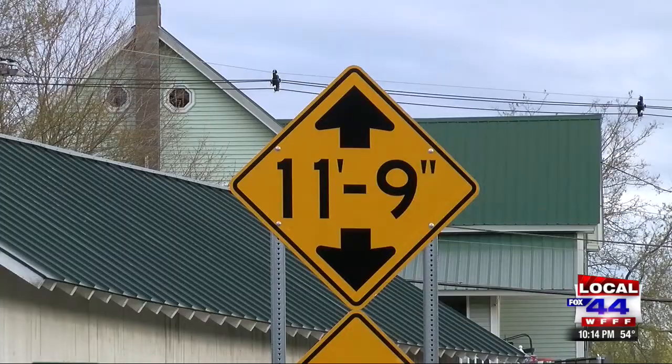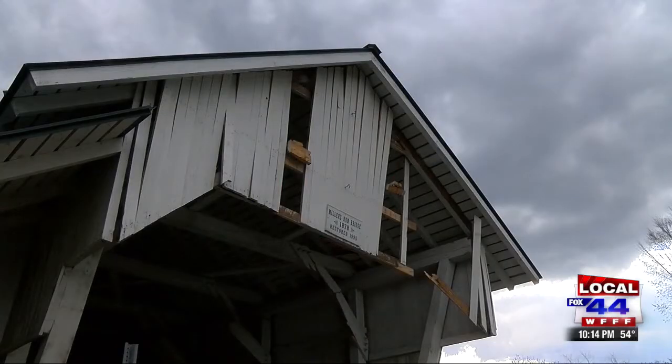Others who use the bridge for their daily commute have previously expressed concern to town officials. I've seen RVs come through, just barely being able to make it through. There are no stop signs. There is a sign saying that trucks need to turn around, but it's not in view — it's further up that way.